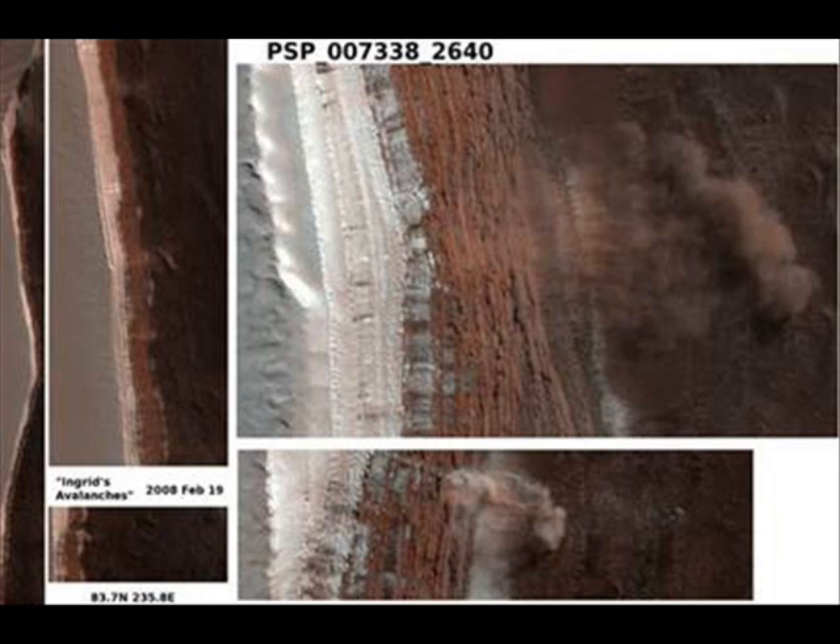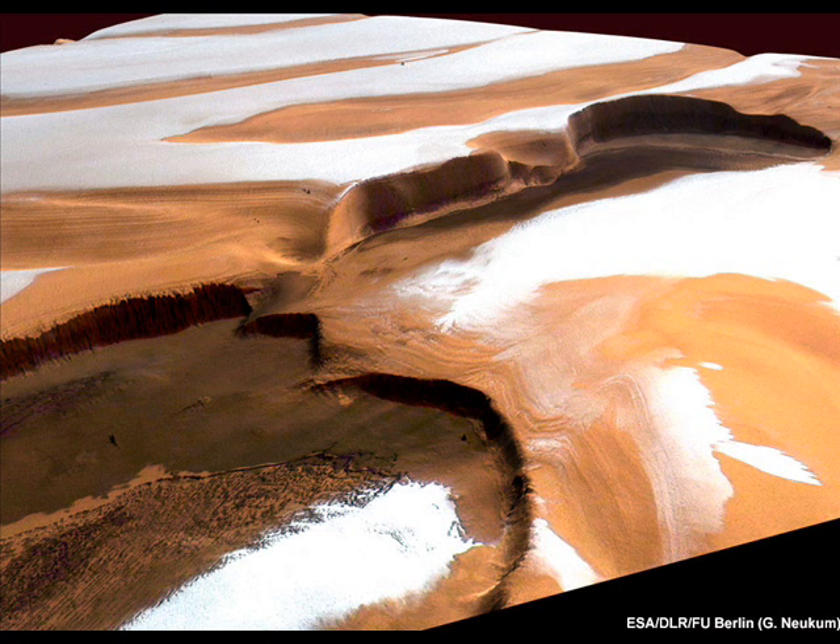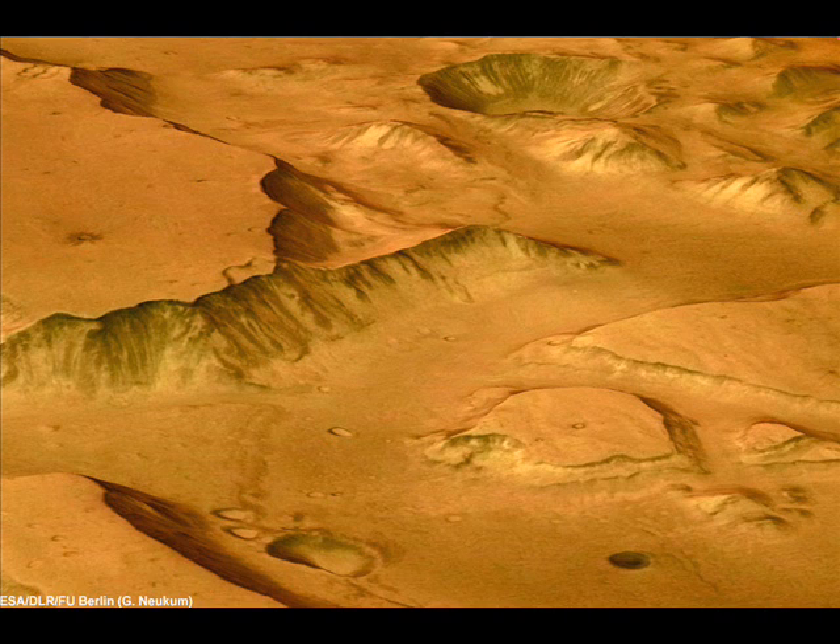Mars's North Pole is covered by a cap of ice, and it even snows there, just like on Earth. Yes, Mars is similar to Earth in some ways and in some respects. The scientists suspect that more ice and dust probably makes up the material that fell from the upper portion of the escarpment.